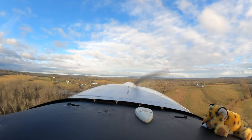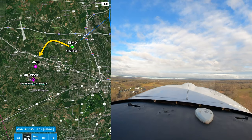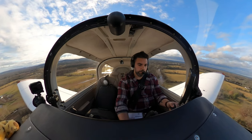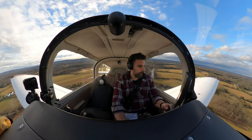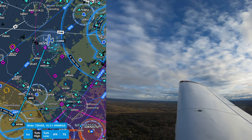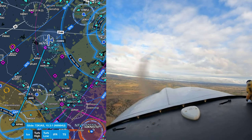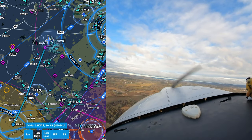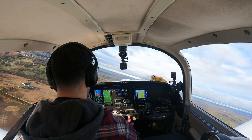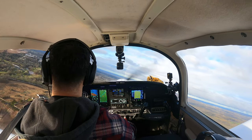My clearance stated that once in controlled airspace, I should fly direct Solberg VOR and contact departure — which is the standard for Somerset. Somerset traffic, Grumman 99984 Uniform is departing the area to the south. New York Departure, good morning, Grumman 99984 Uniform off of Somerset, 1,000 climbing 2,000, direct Solberg.